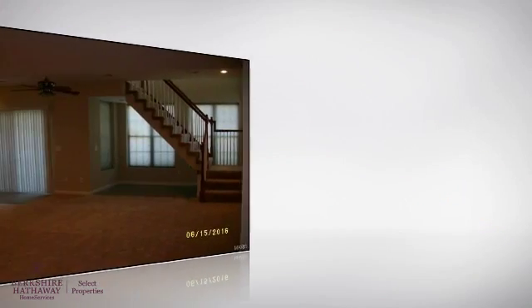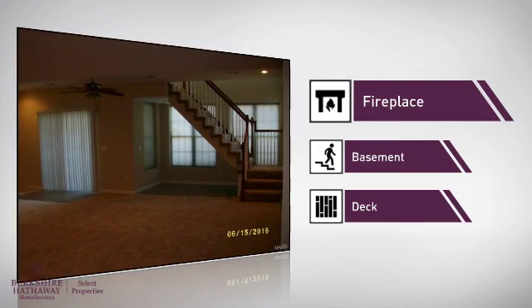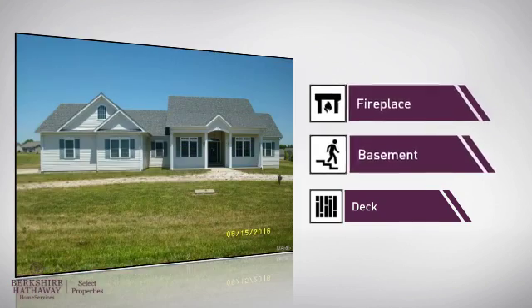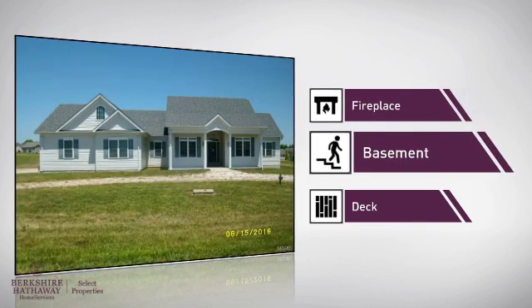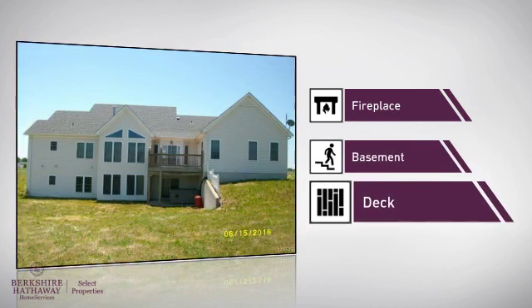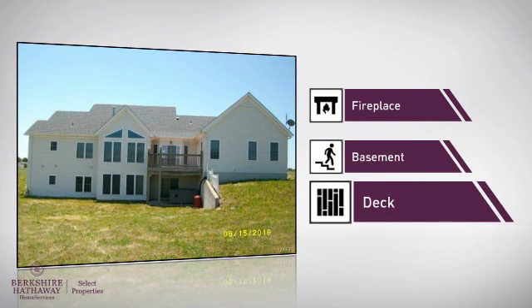There are also some valuable features and benefits in this home, like a fireplace for a special way to cozy up or add some ambiance, a basement so you've always got extra storage space or a space to customize to your needs, and a deck allowing you to enjoy everything from sun tanning to cookouts.